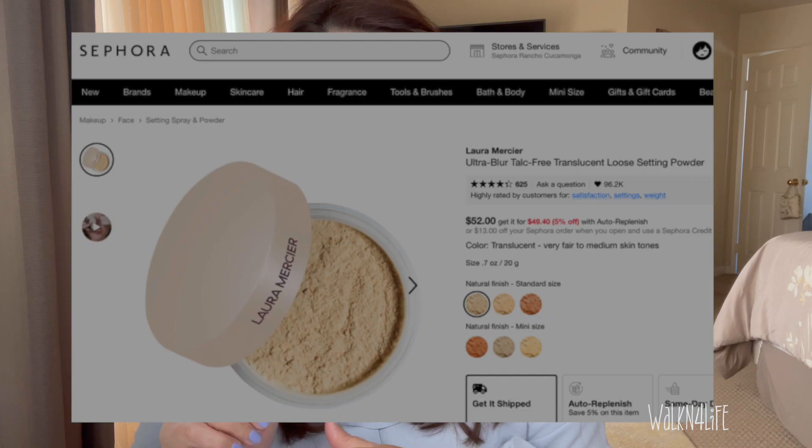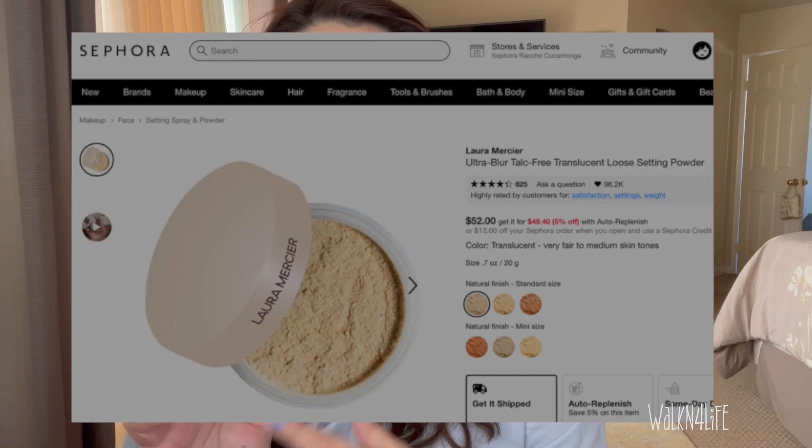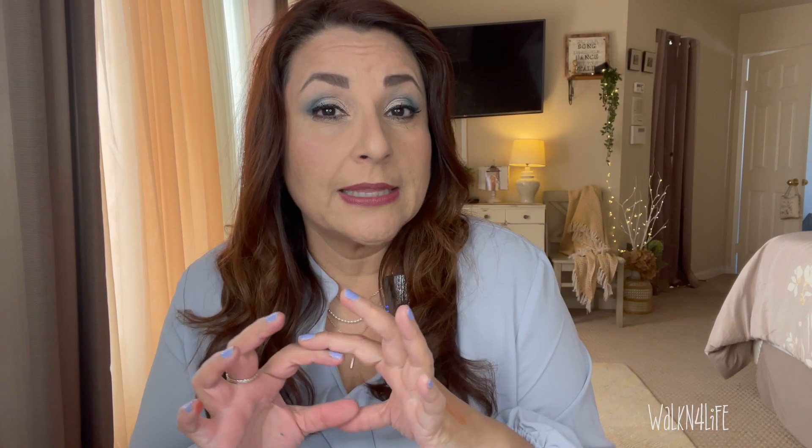My friend also told me that Laura Mercier's Weightless Blur Powder comes in a smaller deluxe sample size, so I'm thinking of picking that up soon — the older I get, the more I want that blurring effect. Anyway, that is it for this update! Hope you guys are all doing well and I will see you next week for my makeup challenge update. Take care, bye!